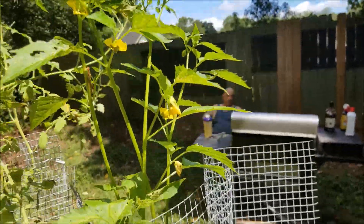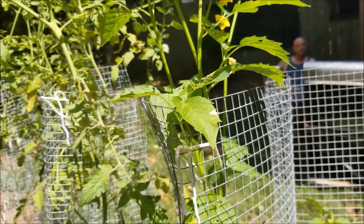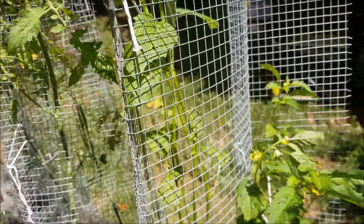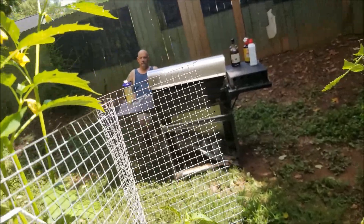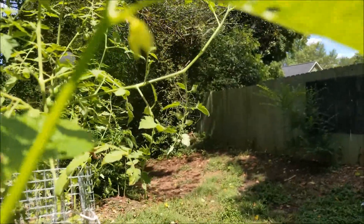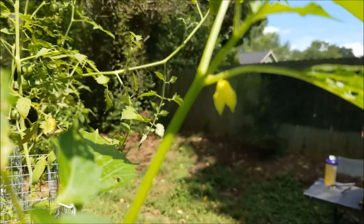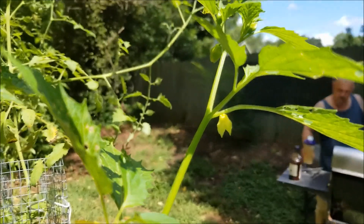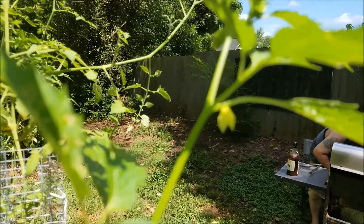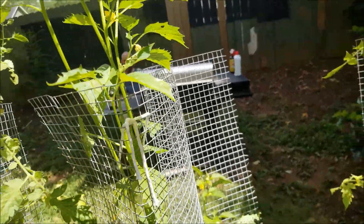We're not getting much on our tomatillos. I'm still trying to get them to husk. So far I've not had much luck with that. I'm doing everything like I did last year, and the husk opens, and then they turn into that little husk right there. But once they're open like that, they won't develop fruit.